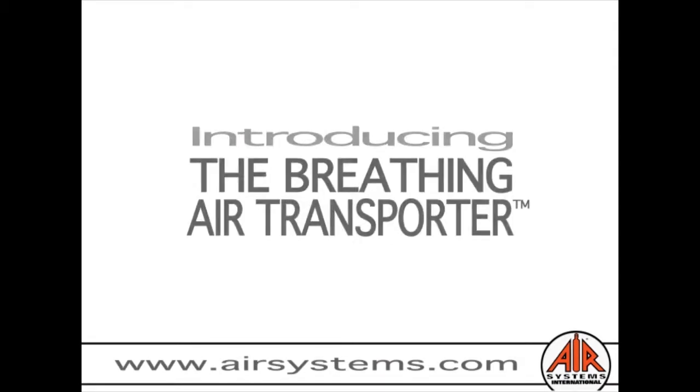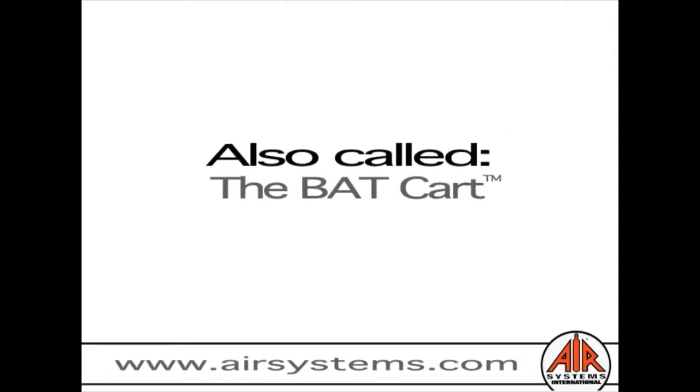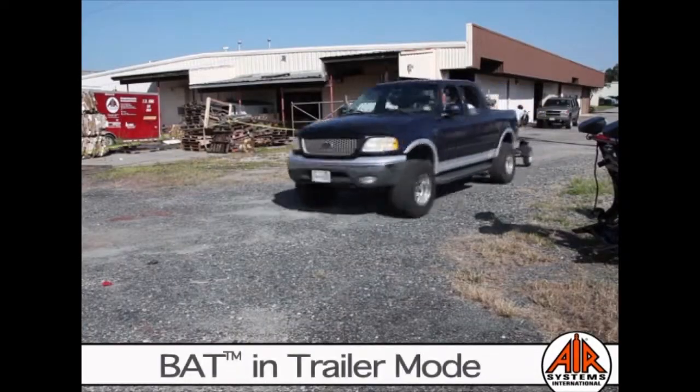Introducing the Breathing Air Transporter, also known as the BAT, a highly mobile breathing air cart.